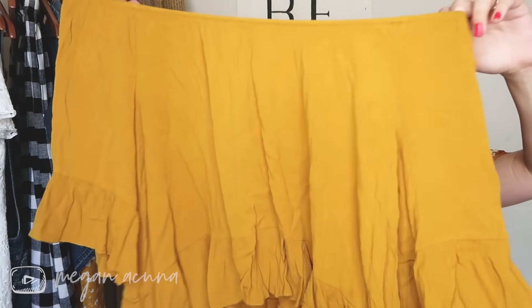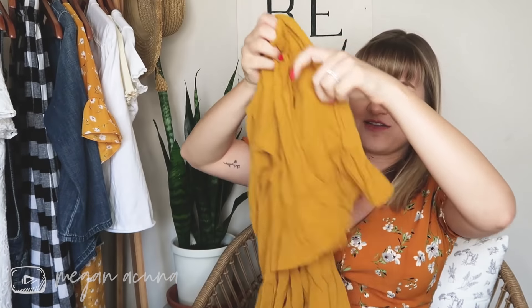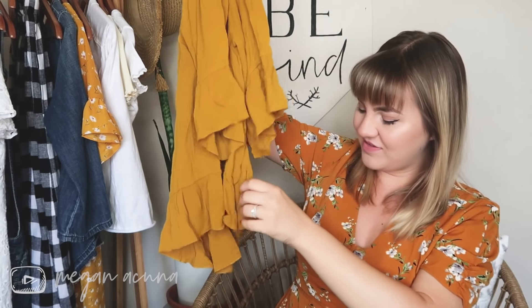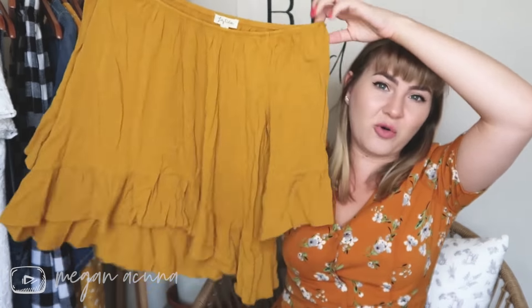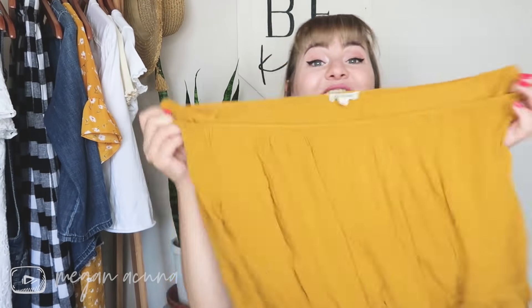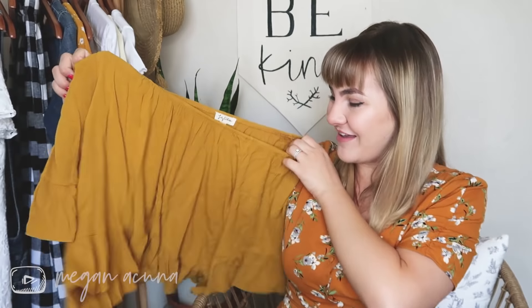Okay, this is the item I was excited about — oh, this is cute! It's a little mustard off-the-shoulder top with three-quarter length bell sleeves and a ruffly peplum thing, and it looks almost a teeny bit high-low. This is good. I would buy this, I would wear this. I wonder if all this stuff is from one person who donated. This is really cute — definitely a win.